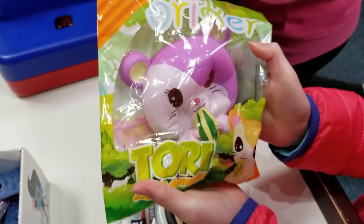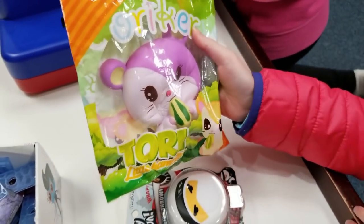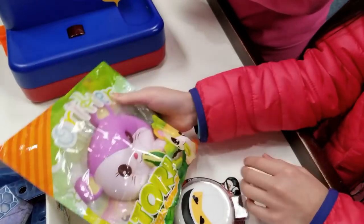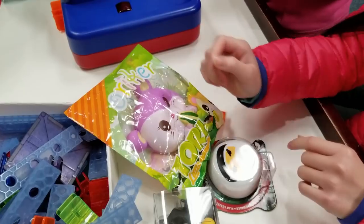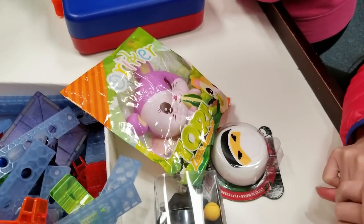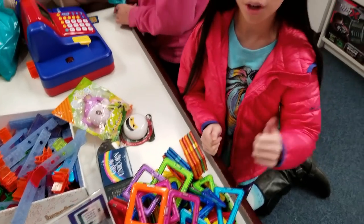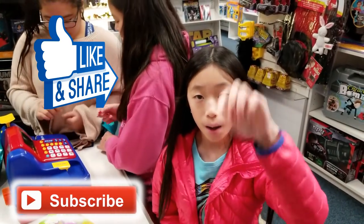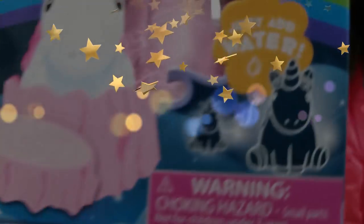We also got this really cute purple hamster. I haven't seen that brand before, but I've seen YouTubers have the hamster so I knew they existed. I hope you guys enjoyed this video — please like, subscribe, and comment down below what you want to see in the next video. Bye!